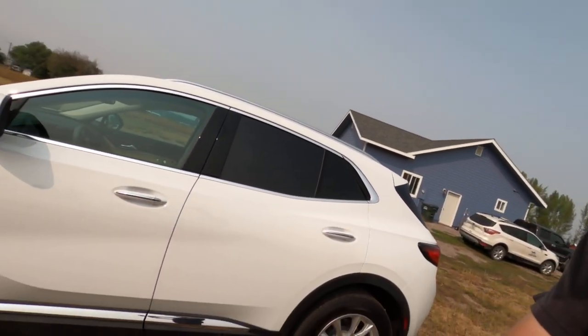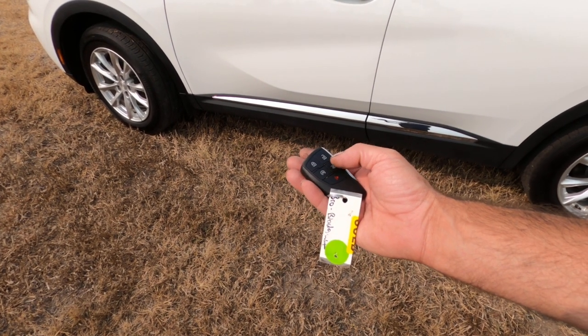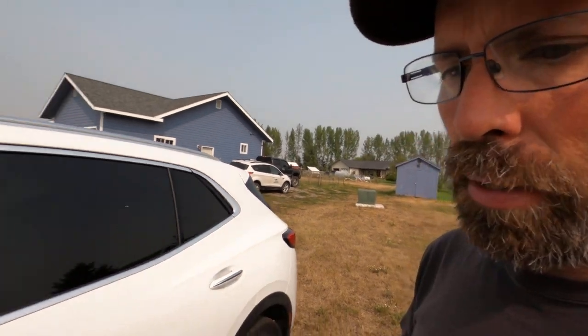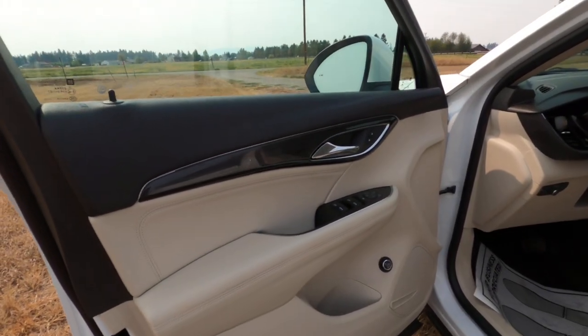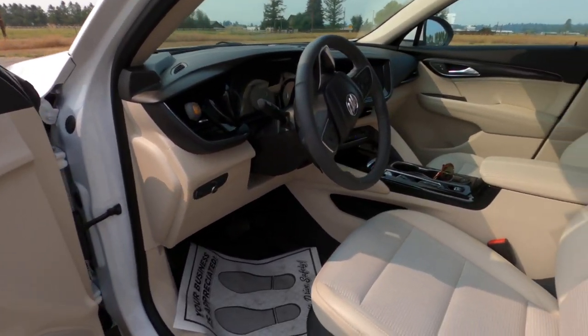It comes with two sets of keys and this big giant key fob — lock, unlock, power back door, remote start, and panic, with the Buick logo on it. Getting inside, this is the base model and it still has more features than some higher-end stuff from other brands. Nice clean white interior with some carbon fiber accents. I told her to get seat covers because of the dogs.